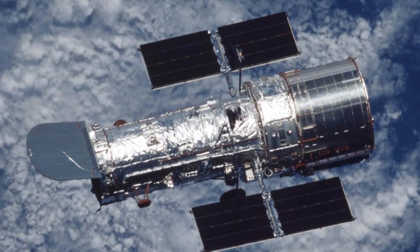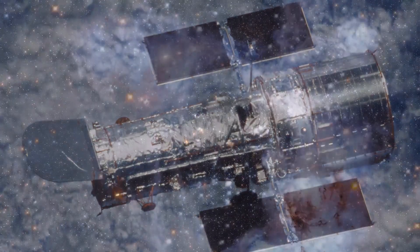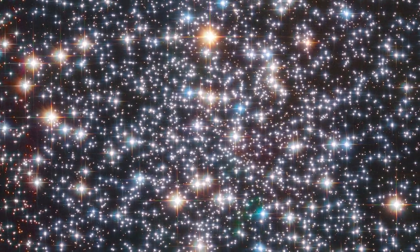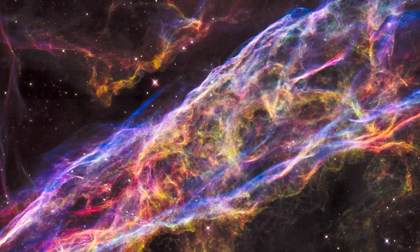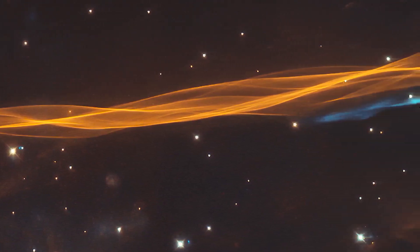Because Hubble orbits above Earth's atmosphere, it can give us these clear views of the many wonders in our universe. For 35 years, the Hubble Space Telescope has transformed our view of the universe and deepened our understanding of our place within it.